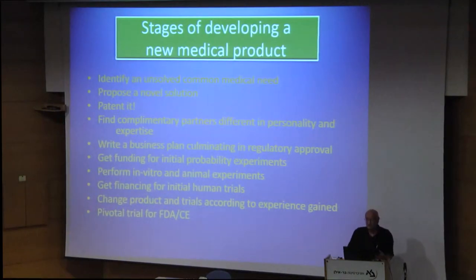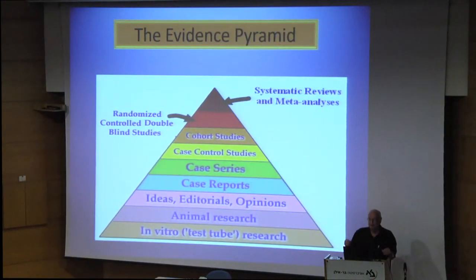Start doing animal research if necessary. And then comes the big problem: human trials, even for devices, cost many millions of dollars, and you have to raise the money. Change things according to the experience. And of course, you have to do a pivotal trial for the FDA and the European community, otherwise you cannot sell anything. And the businessmen will not like it. The evidence pyramid — only randomized clinical trials can speak, first to your colleagues and then to the FDA. And don't forget that a case report, even a series of reports, is not good enough. You don't know whether it works.